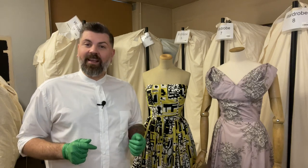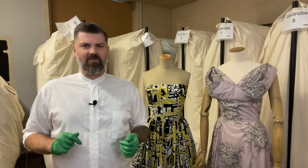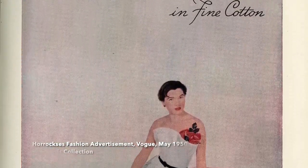Using fabrics such as nylon meant that Horrocks' fashions was modern and moving with the times. Despite using other fabrics such as nylon, cotton remained their core fabric.